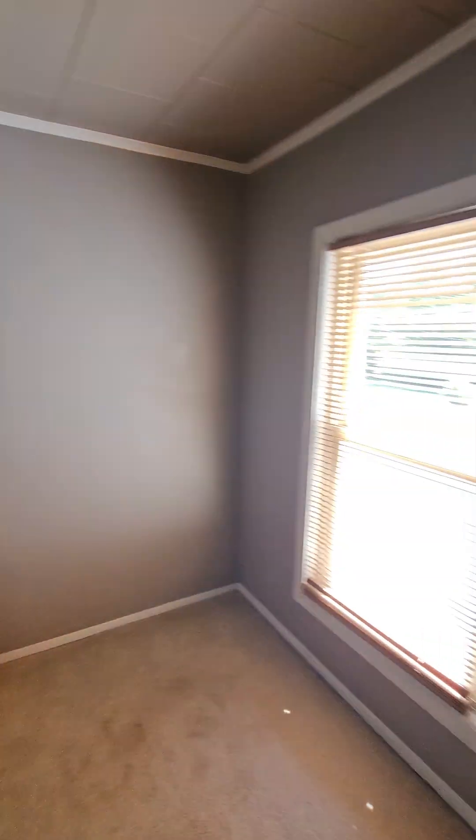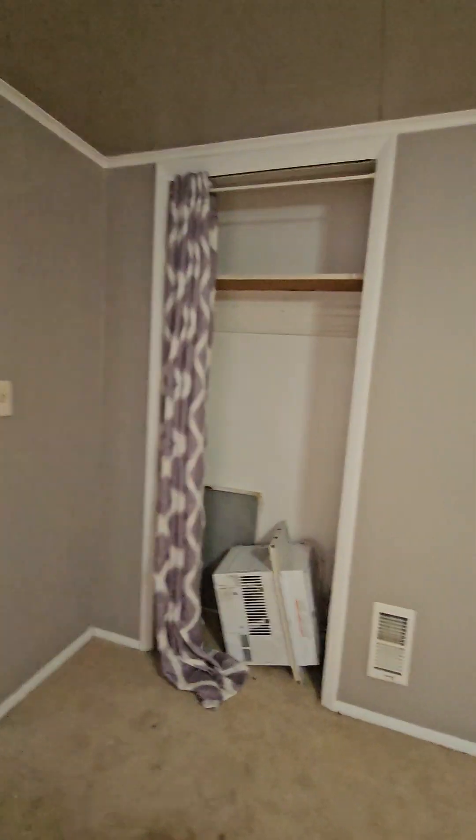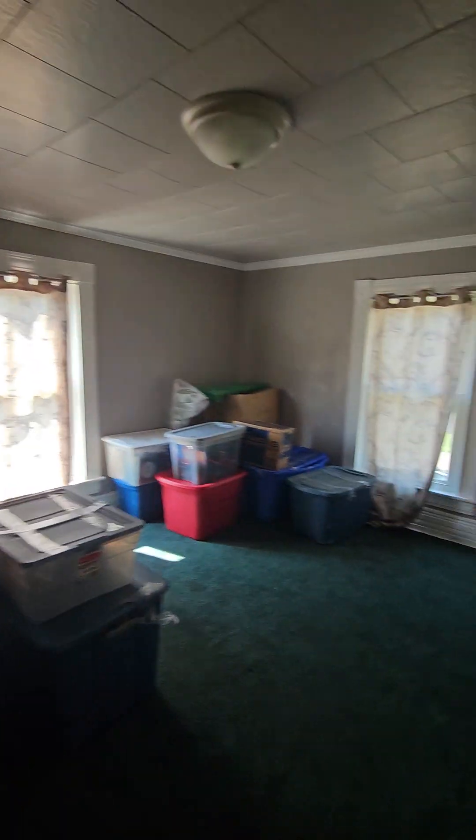Another bedroom — very nice sized as well, good lighting. And the other bedroom. This place does have some nice sized bedrooms.